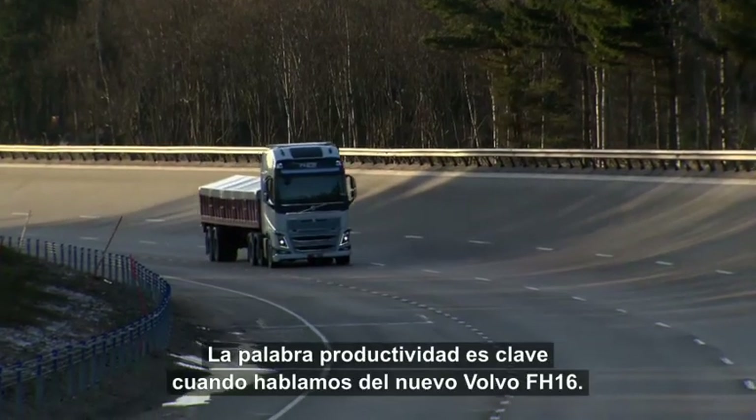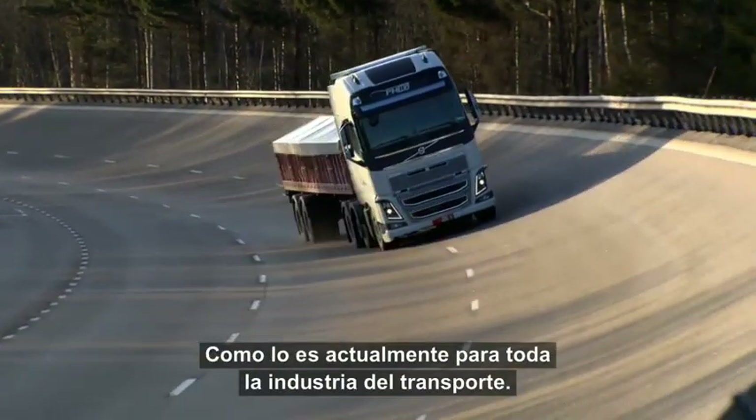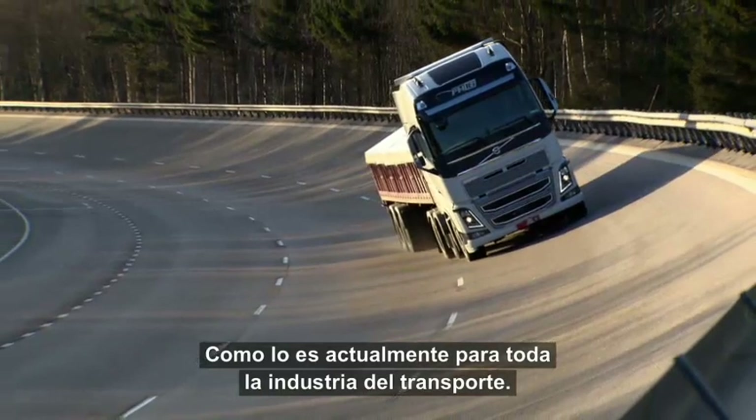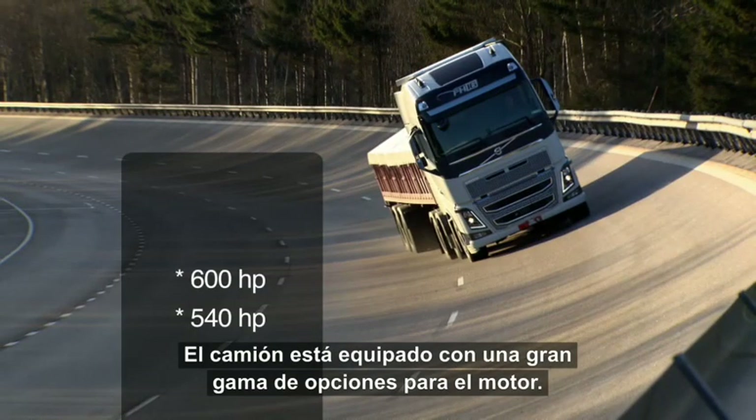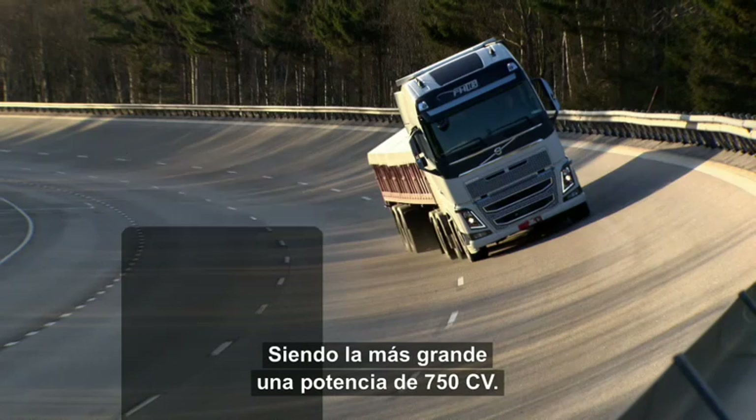The word productivity is key when it comes to the new Volvo FH16, as it is for the whole transport industry today. The truck comes with a large range of engine options, the biggest being 750 horsepower.